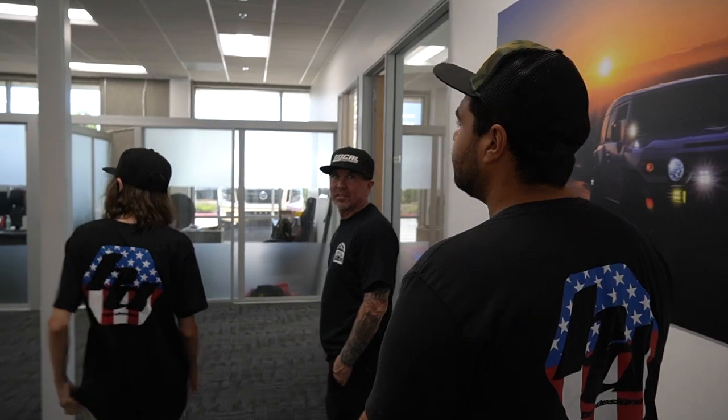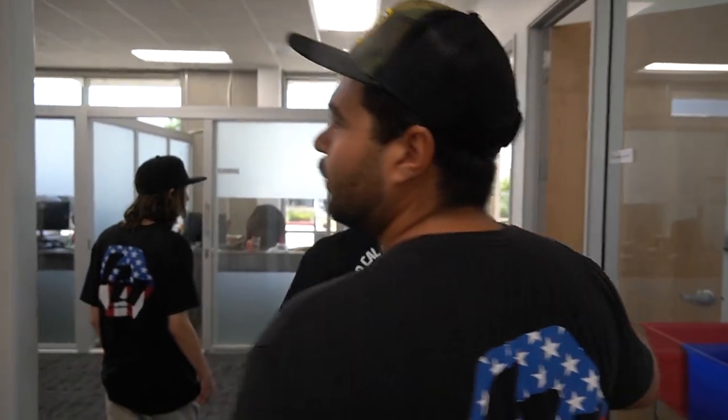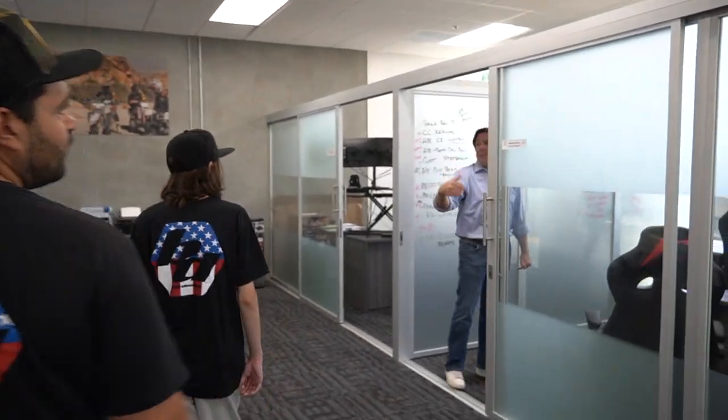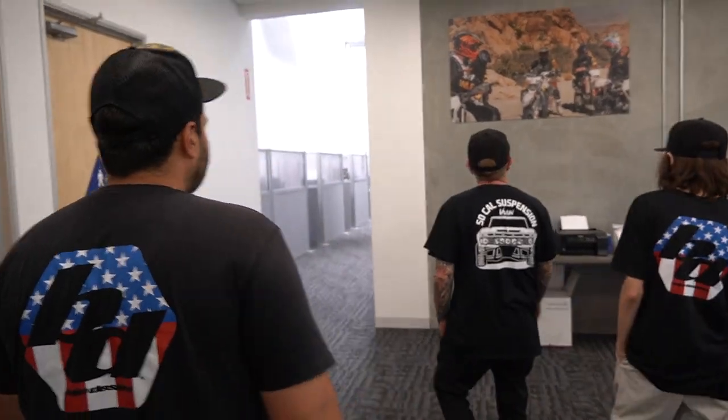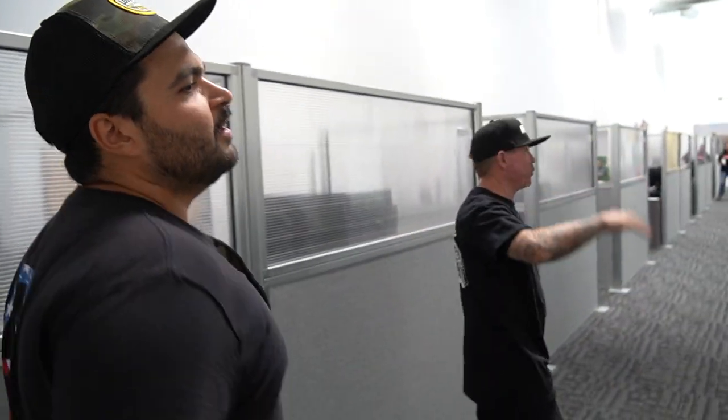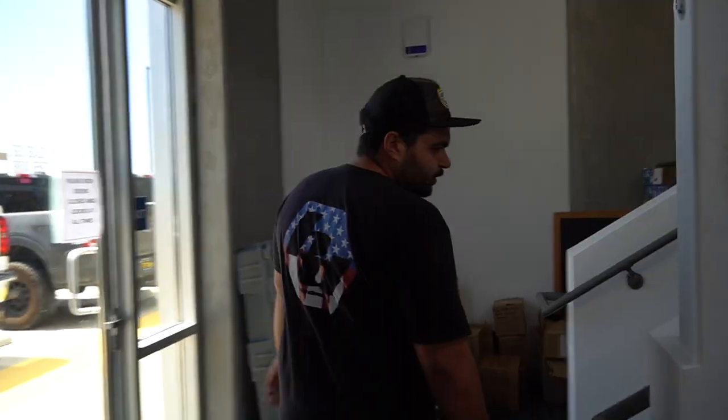We've got our operations department here — the backbone of getting product built up and out the door on time. The stuff no one sees, that's the hardest stuff. Purchasing department here — you can't build a product if you don't have the product. These guys are instrumental in getting us the product on time. That's our CEO's little nook and cranny, Mr. Trent Kirby. We've got our managers — SBOT manager, accounting manager Mr. Alfonso, and Jacob our operations manager. And here is our sales bullpen. Get the phones ringing like Wolf of Wall Street. Upstairs is where the magic happens.